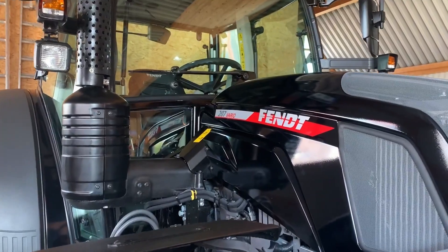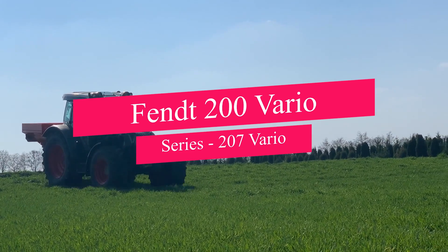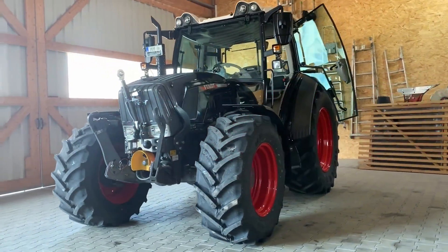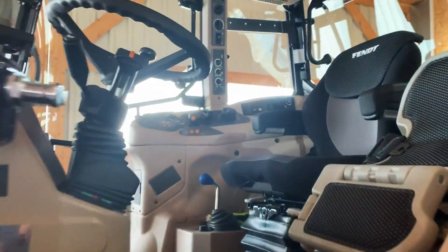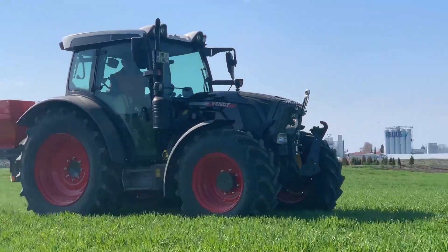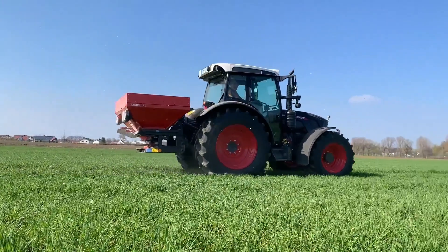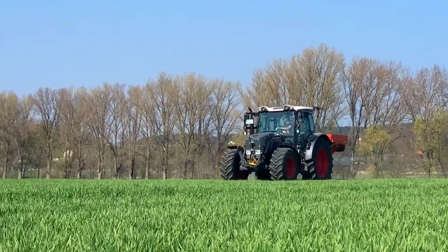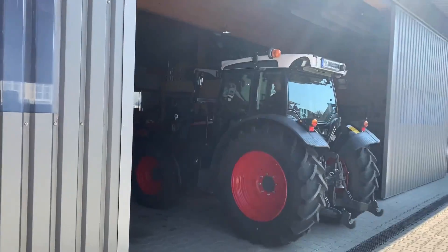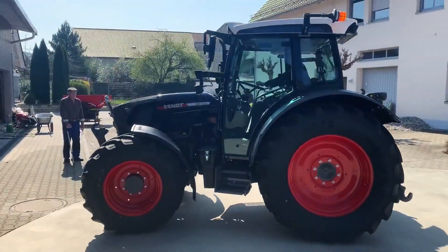Now let's delve into high-tech farming with the FENDT 200 Vario Series 207 Vario. This versatile tractor is suitable for a variety of farming operations, thanks to its Vario transmission and fuel-efficient design. Precision farming has never looked so smart. The 207 Vario is also equipped with a comfortable cab and user-friendly controls, making it a popular choice among farmers who demand both performance and comfort.